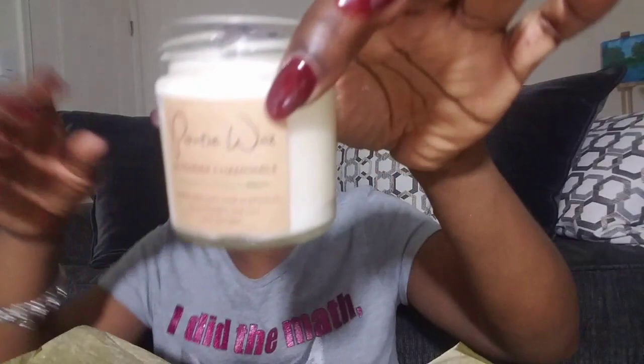And then we have a lavender and chamomile soy wax candle. Guys, I don't know about you but I am loving all of this. I am loving all of these lavender fragrances and scents. Between the lotion and that soap, oh my goodness, I'm going to sleep so good tonight guys.